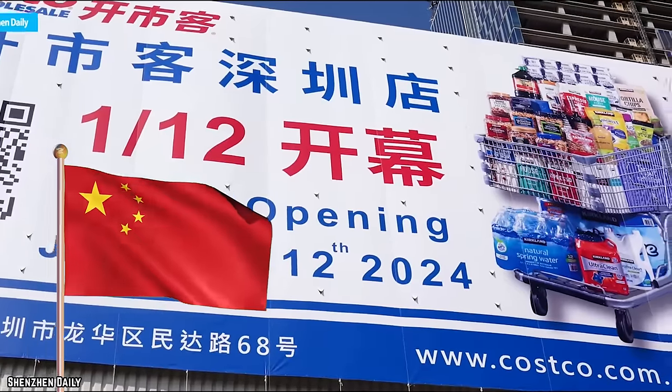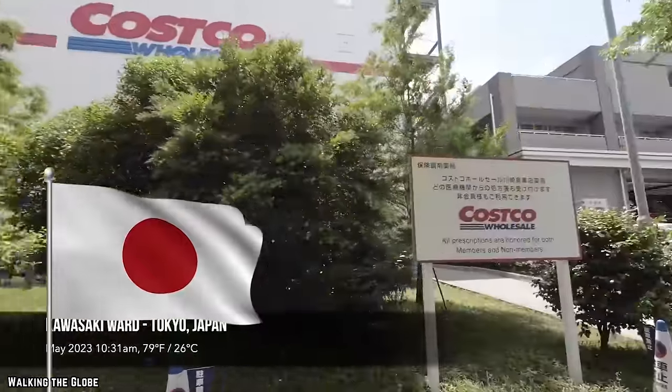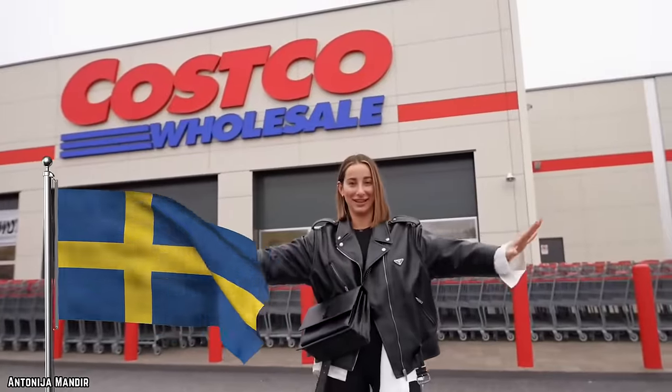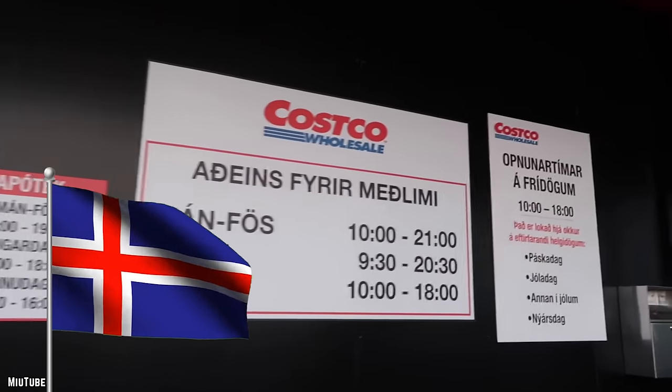The Jiangning location will be China's sixth Costco, adding to international numbers like 100 stores in Canada, 40 in Mexico, 30 in Japan, and 30 in the United Kingdom. Even exotic locales like Sweden, New Zealand, and Iceland have one Costco location each, suggesting that no matter how far you roam, you'll never be far from Kirkland-branded products.